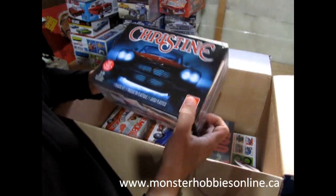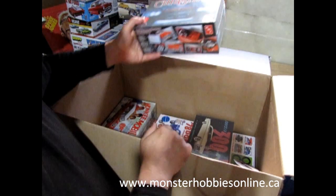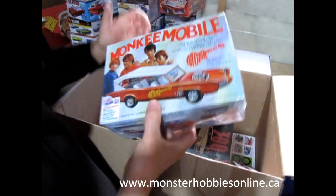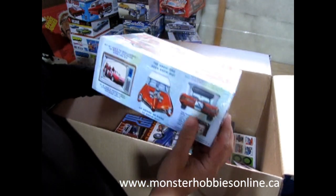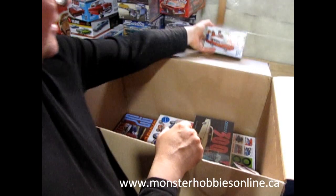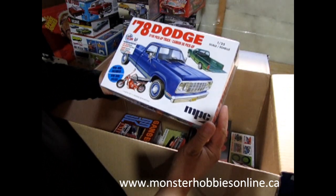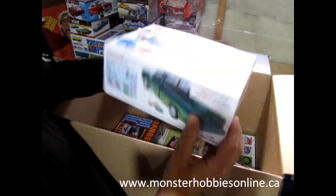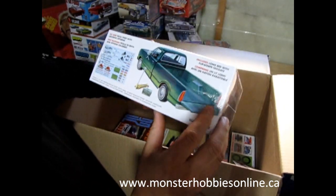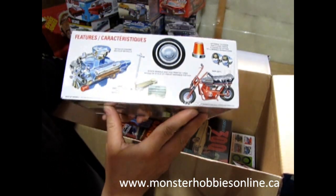Then we have Christine — the 1958 Plymouth Belvedere. Of course you can always build it as not Christine, just painted a different color. I also got a restock of the Monkees Mobile since I sold the last one. And here's the 1978 Dodge pickup truck, which I did an unboxing of before — it comes with a little motorbike and lots of decals. You can even set it up as a lawn mowing service, though there's no 25th-scale lawn mower included.